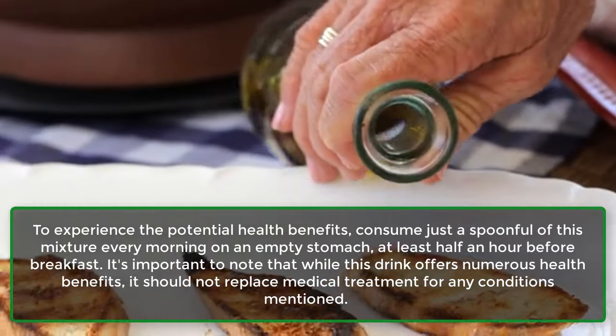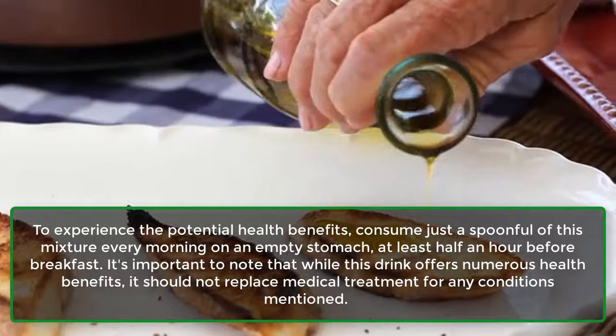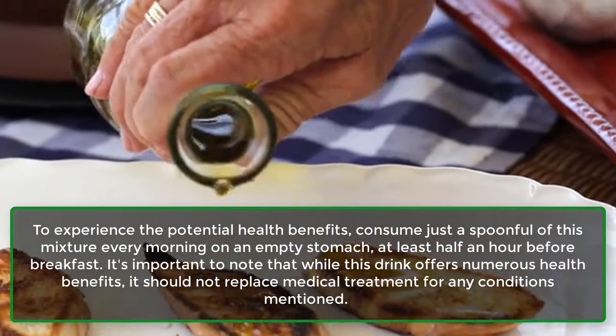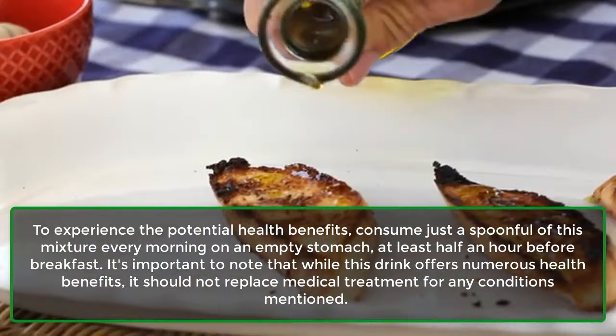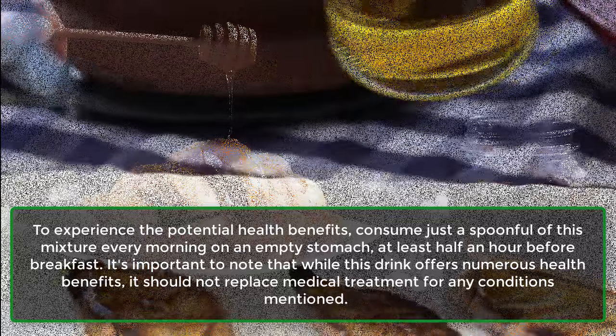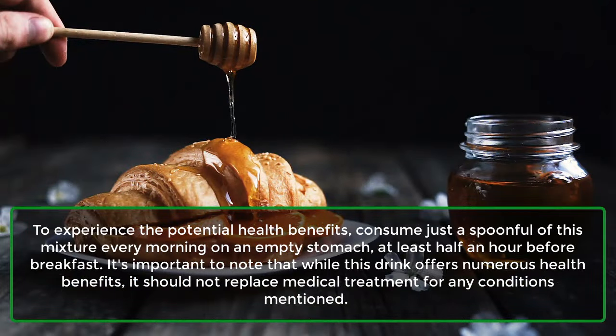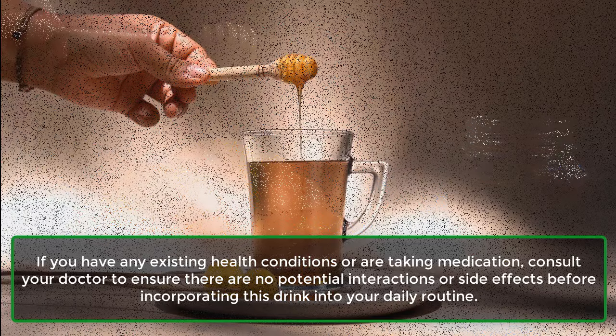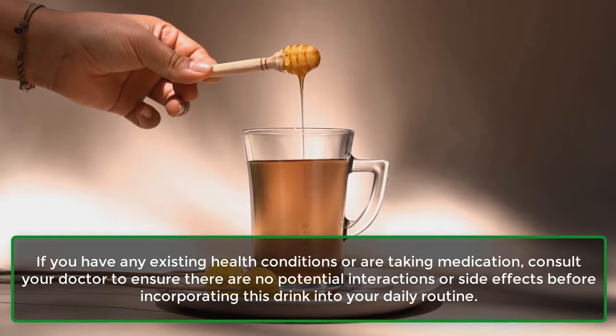To experience the potential health benefits, consume just a spoonful of this mixture every morning on an empty stomach, at least half an hour before breakfast. It's important to note that while this drink offers numerous health benefits, it should not replace medical treatment for any conditions mentioned. If you have any existing health conditions or are taking medication, consult your doctor to ensure there are no potential interactions or side effects before incorporating this drink into your daily routine.